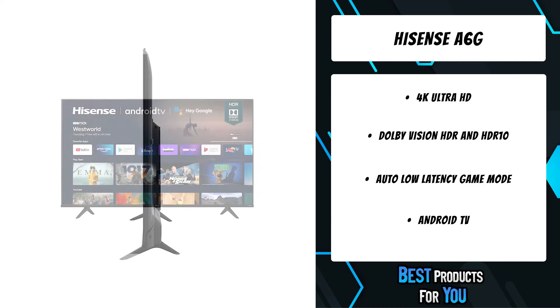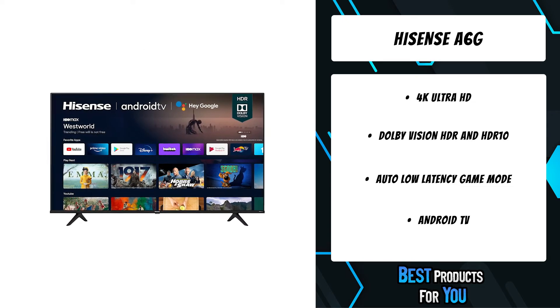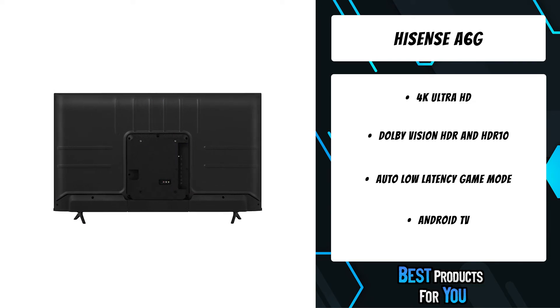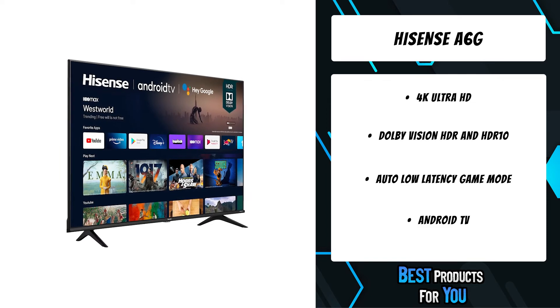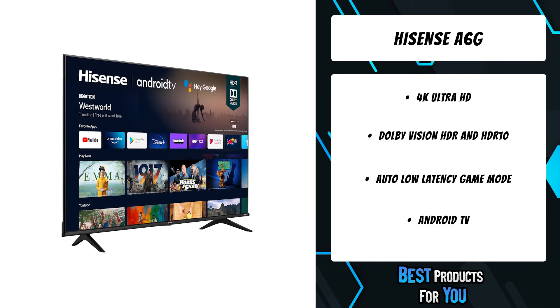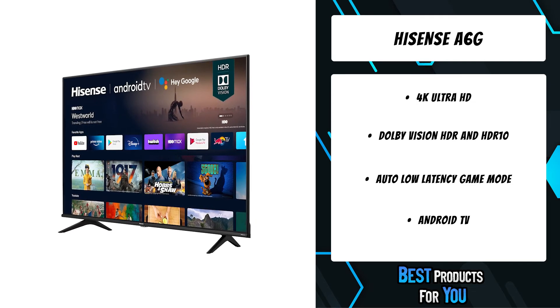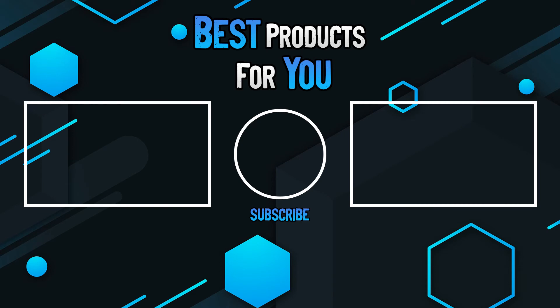Cinema technology for your home — we're talking more detail in the shadows, visibly clearer highlights, and dramatically more vibrant colors. It's 1080p's bigger, better-looking brother, with four times the resolution of full HD, along with 8.3 million pixels and a full array LED backlight, creating a sharper, more colorful picture.